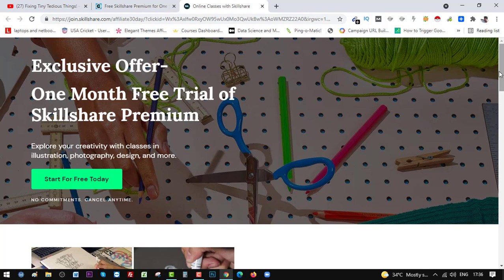On this page you see 'Exclusive offer: one month free trial of Skillshare Premium — explore your creativity with classes in illustration, photography, design, and more.' By clicking 'Start for free today' you can claim the offer. But before that, if you are new to Skillshare, here's what you get.